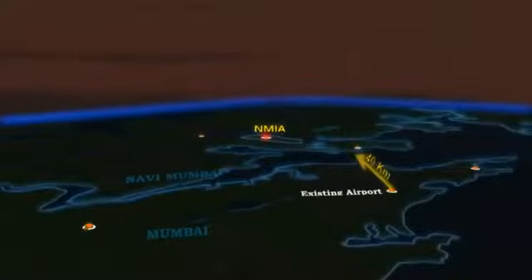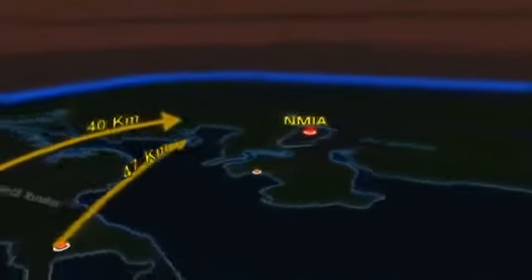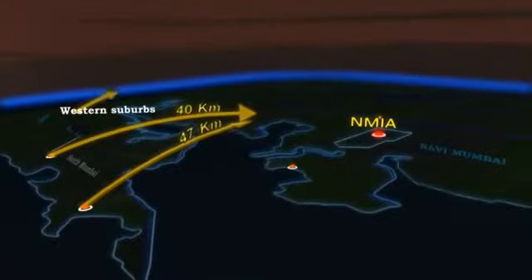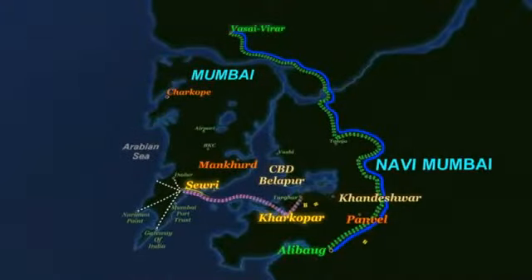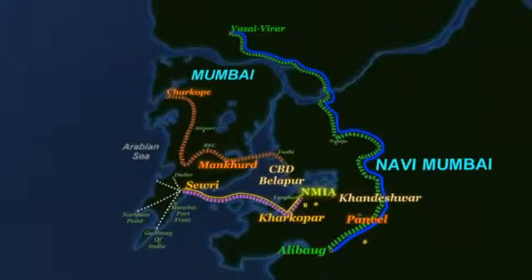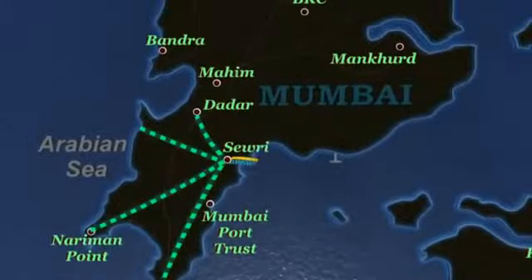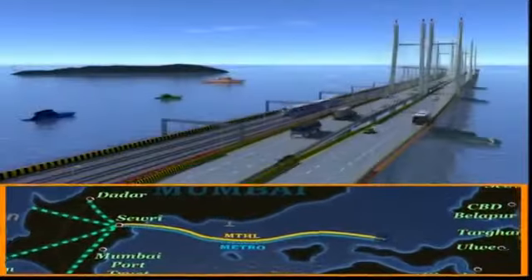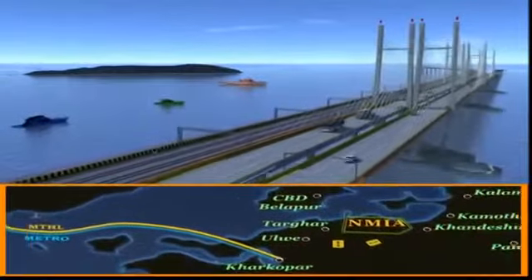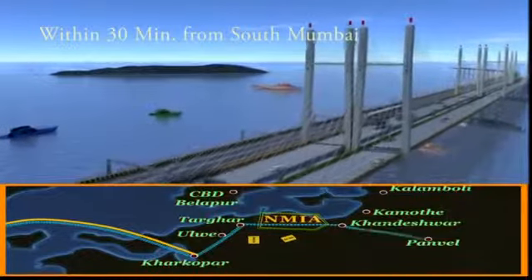Located approximately 40 kilometers from the existing Mumbai Airport, 47 kilometers from South Mumbai, and about 45 kilometers from the western suburbs, the Navi Mumbai International Airport will be provided with enhanced connectivity ensuring easy and quick access. The Mumbai Trans Harbour Link, one of the biggest infrastructure projects proposed in the MMR, spans 22 kilometers across the open sea, connecting South and Central Mumbai to the airport and making it possible to reach NMIA within 30 minutes.